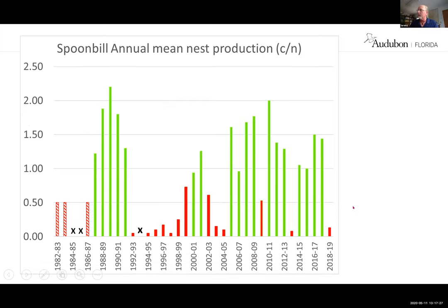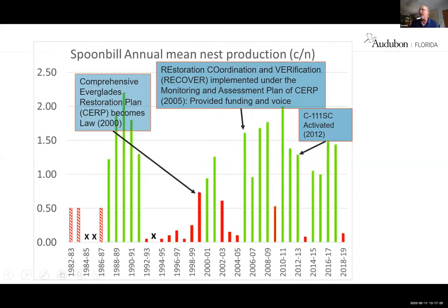What happened? The Comprehensive Everglades Restoration Plan became law in 2000. In 2005, the RECOVER — Restoration, Coordination, and Verification — program started, which provides field people with federal and state money to do their work and report back regularly to managers. Up until that point, that was largely ignored. That was a change in policy. Then the spreader canal was activated in 2012.